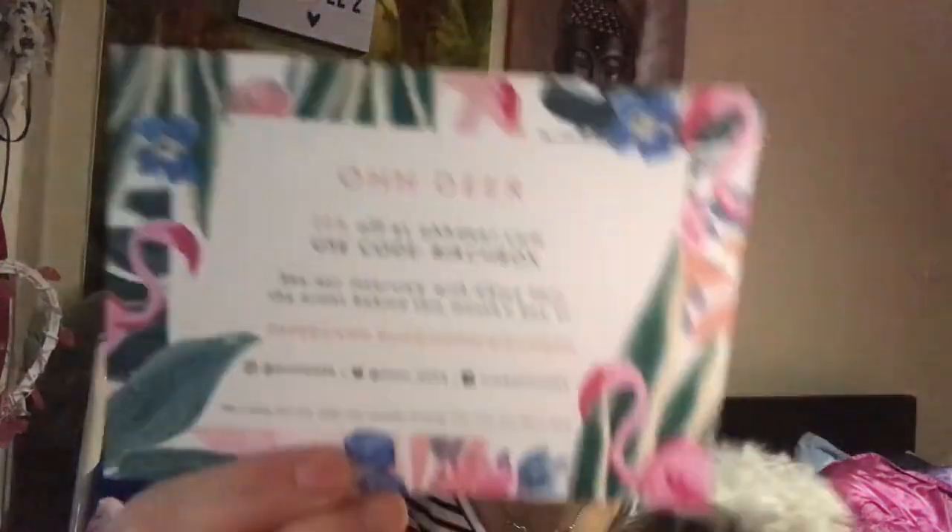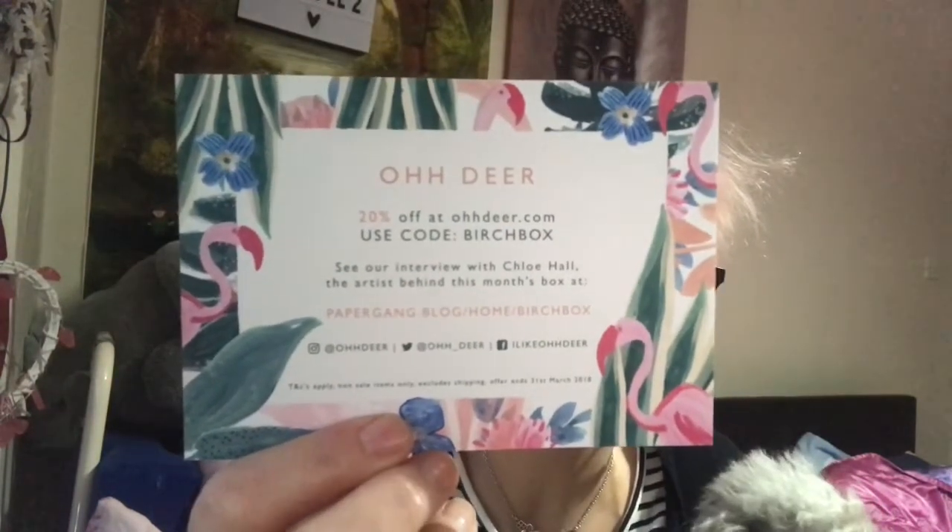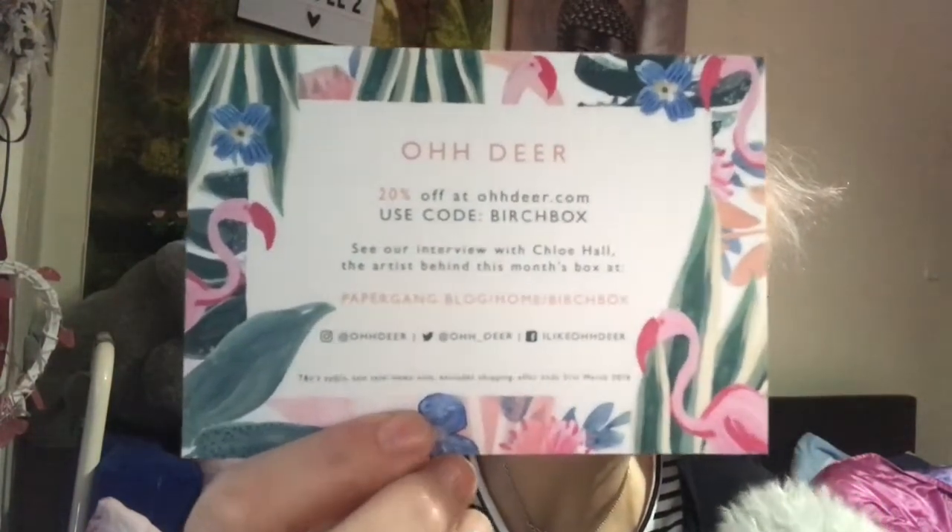In this box you've also got a couple of extras — there's a discount code from Ohh Deer stationery, so use it if you need to. And you also get some stickers which we can stick in our diary.